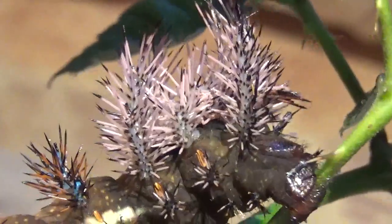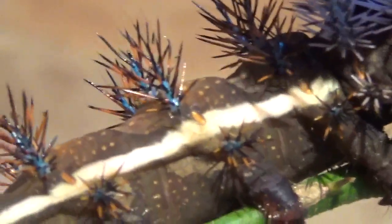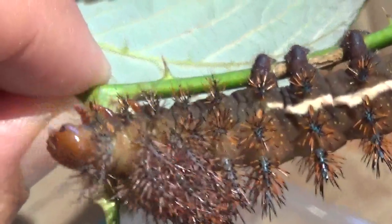My parents saved these caterpillars from doom, which is impressive considering they don't have any experience with insects — although I did make very elaborate instructions. I'm very pleased with the result. Look how big they are!